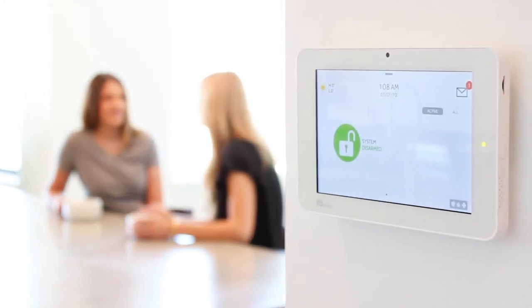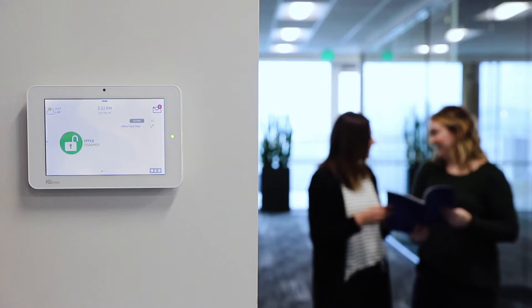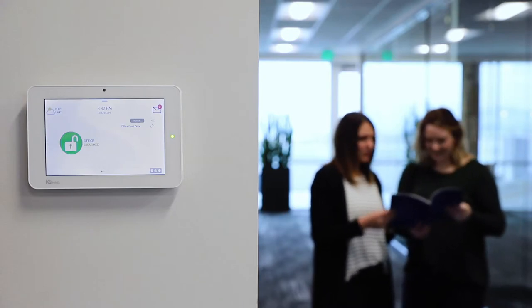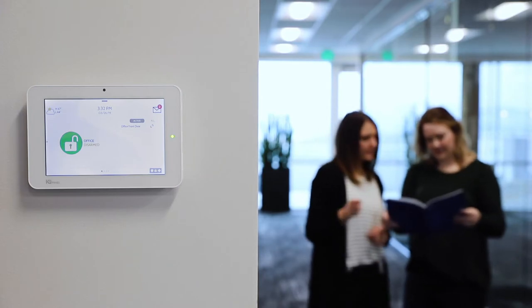The world's best residential system is now the world's best commercial system. This is the IQ Panel — a 7-inch HD touchscreen that protects and controls your business.